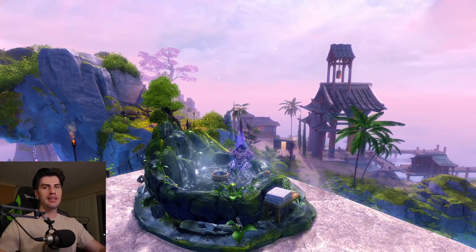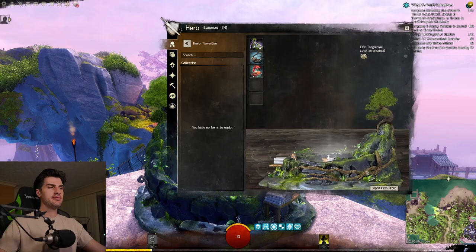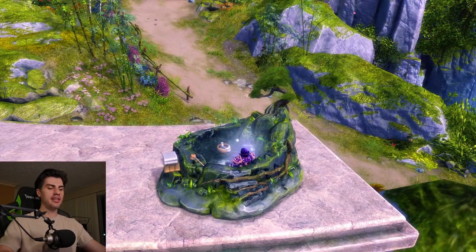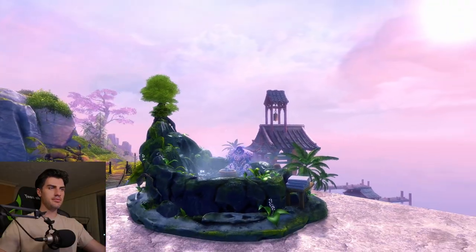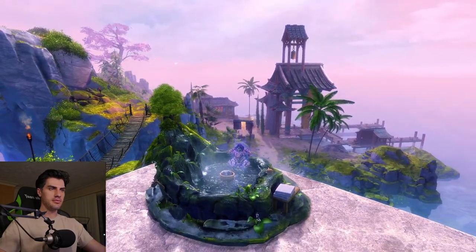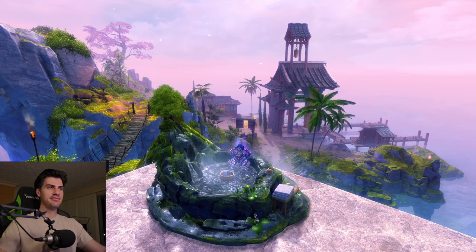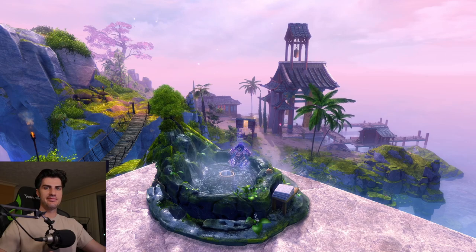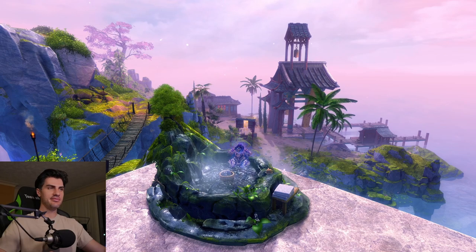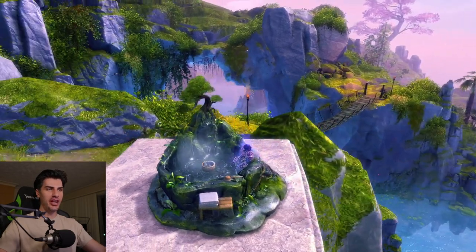And if you want the name of that, it is called the Portable Hot Springs Chair. Just take in the sounds for a second of this thing. So as you can tell, it's a very tranquil chair to sit in.